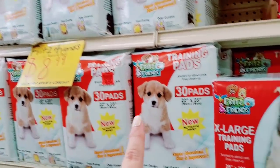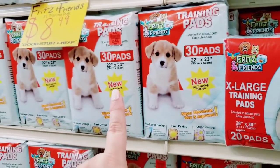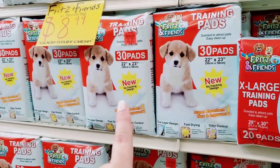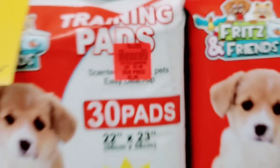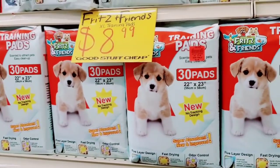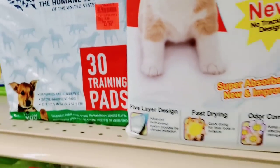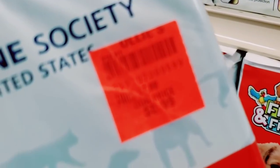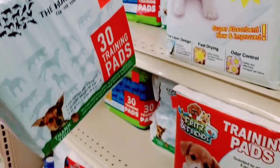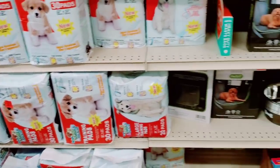For $8.99 you can get the extra large training pads — 20 pads. Or the smaller ones for $5.99 I believe — so much cheaper than Walmart, Amazon, Target. I wonder how much these are — 30 training pants, the Humane Society. I can't see the price.